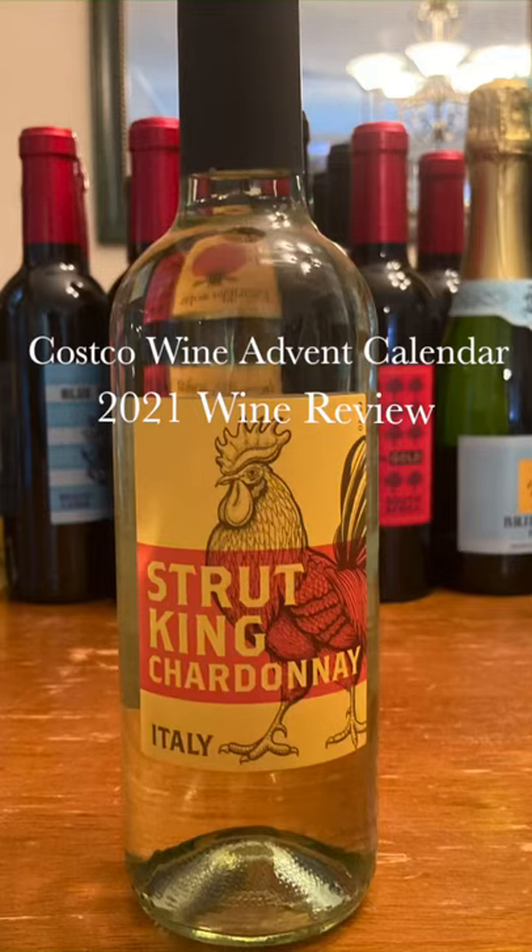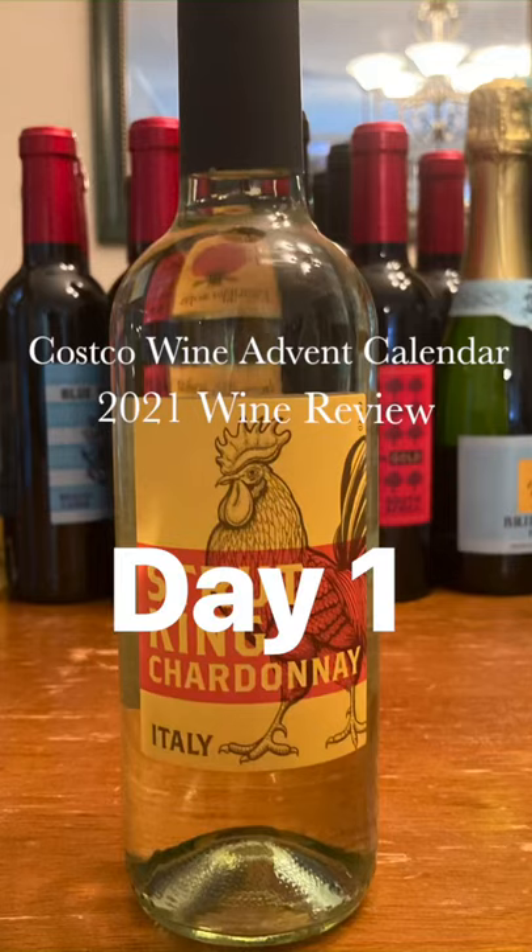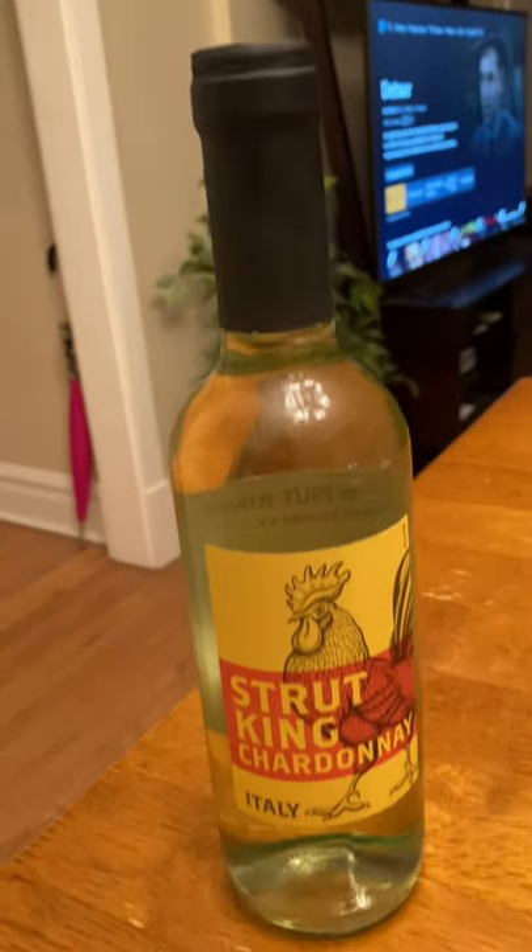All right, here we go. Day one of the Costco Wine Advent Calendar wine review. This is a Strut King Chardonnay from Italy, and Chardonnay is one of the most popular green-skinned grape wine varieties out there.